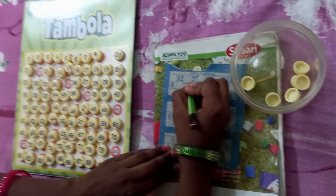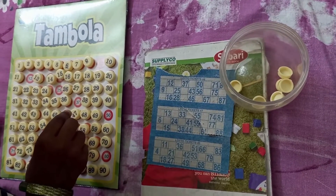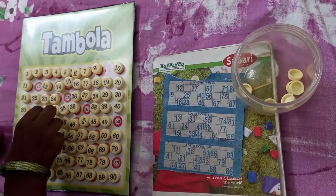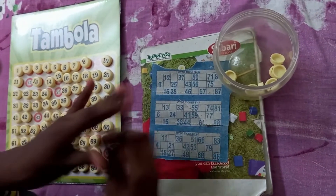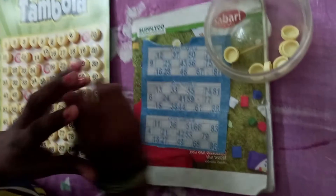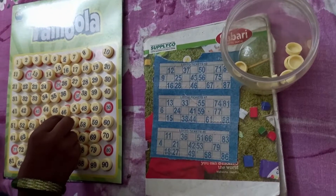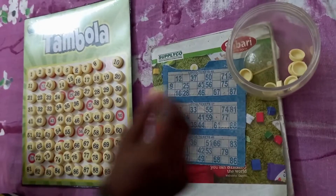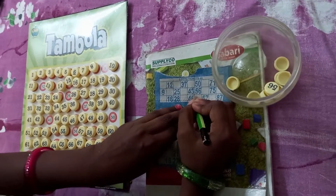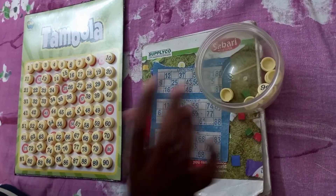Now the child has to look at the ticket, identify any number on the ticket, search that number on the tambola board, pick up that coin and put it back in a box or bowl after cutting that. This game can be played independently by the child. The eyes are focusing on the number, then the number is searched in that 1 to 100 range, the number is picked up, put in the coin box, and then they strike off the number. This entire process makes the child look at the number at least three to four times. So instead of making children write numbers again and again, simple games like this entertain them, keep them excited, and unconsciously they learn all the numbers.